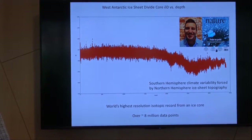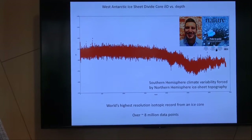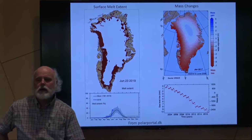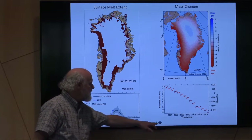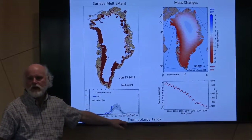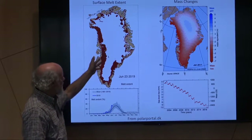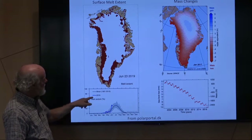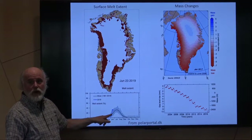I want to talk about Greenland, because that's where I've just come from, and I've been going there since the late 80s. There are changes. If you go to the polarmis.dk website — this is the Danish Meteorological Office — it's updated daily. As of June 23rd, here is the percentage of the Greenland ice sheet that is currently melting, shown in this red area. Looking at this plot, we're going in 2019, and if that doesn't scare you, I don't know what does.